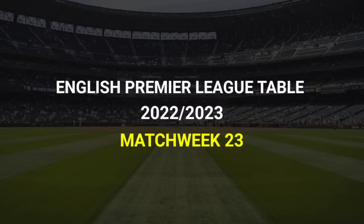Hello everybody. In today's video, I'm going to give you the updates about the Premier League table 2022-2023 after match week 23.